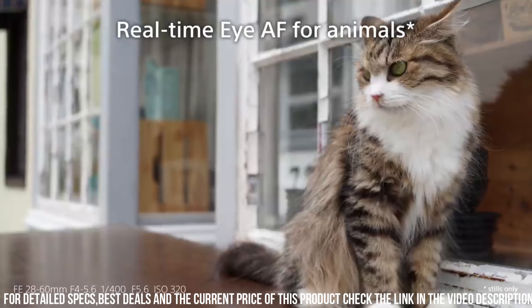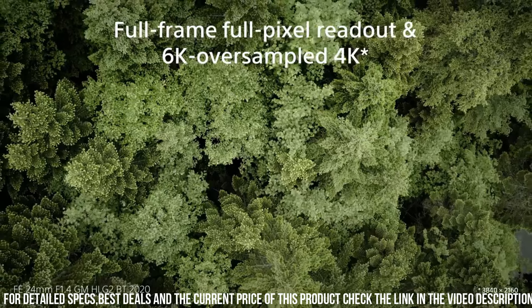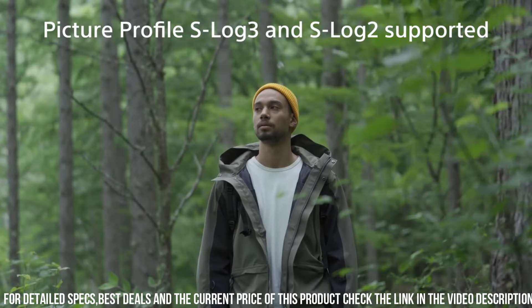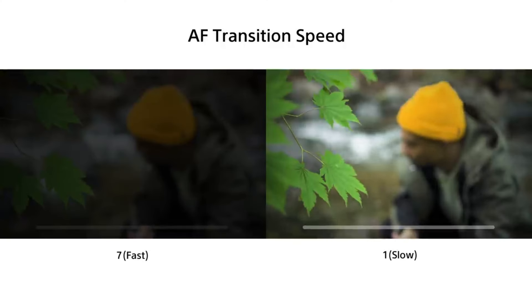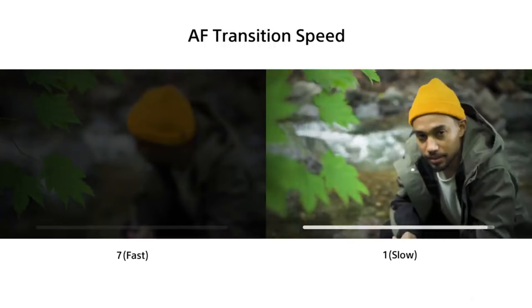The Alpha 7C also has advanced autofocus capabilities, with 693 phase-detection AF points and 425 contrast-detection AF points. This allows you to capture sharp and detailed images even when shooting fast-moving subjects. Additionally, the camera has a high-speed burst mode, which allows you to capture up to 10 frames per second in full-resolution RAW format.